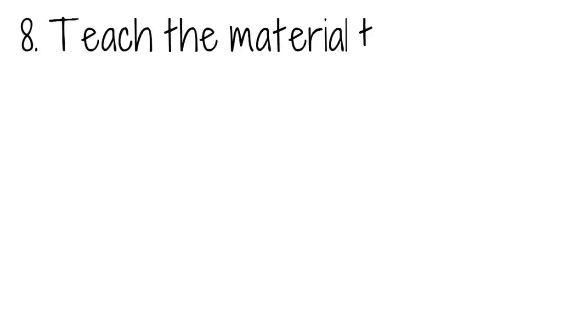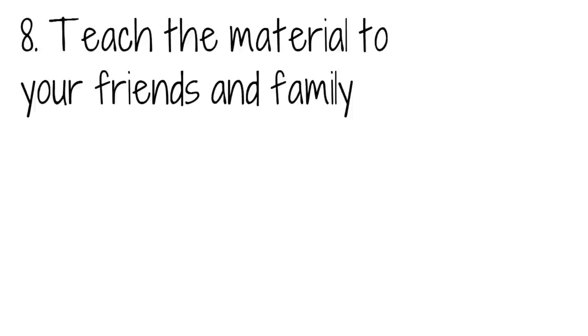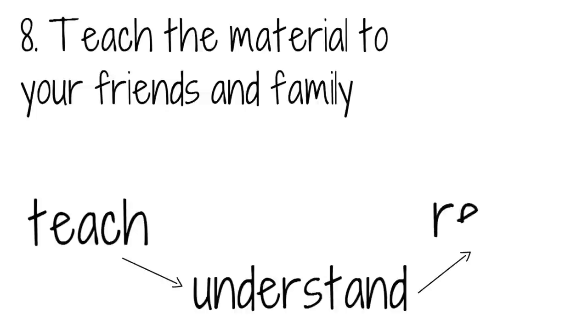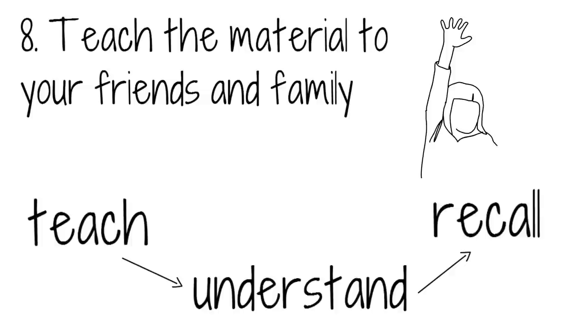Teach the material to your friends and family. The protege effect occurs when you learn via teaching information to someone else. This happens because the act of teaching greatly improves your understanding of the topic, and eventually you will recall the information more accurately and effectively. So when it comes time to getting all the final points in place, teach your study material to anyone and everyone that will listen. Encouraging them to ask questions will help too.